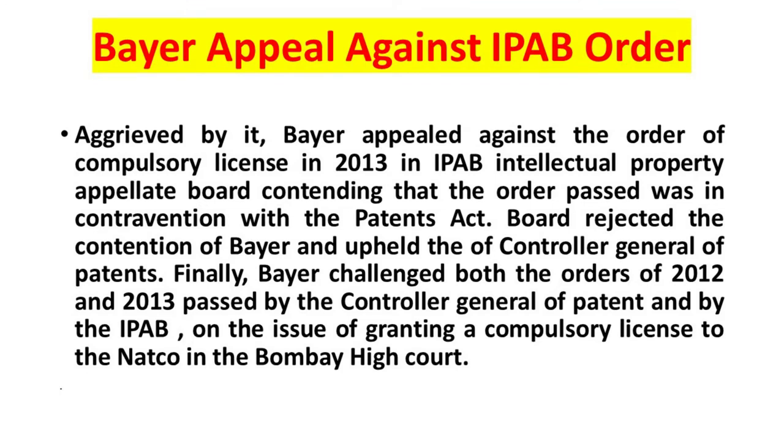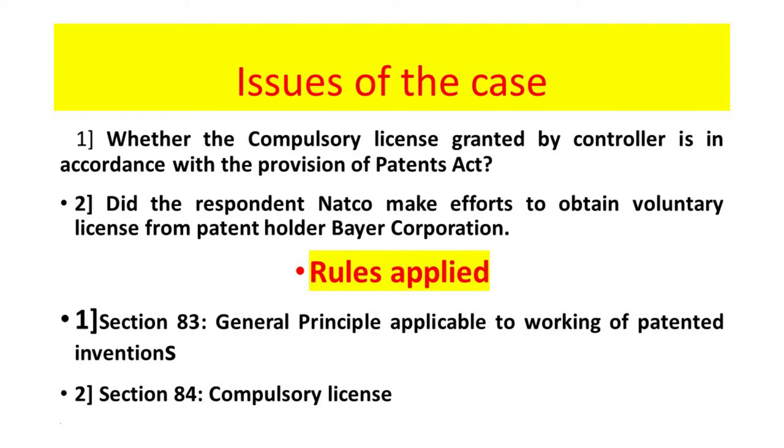Bayer appealed against the order. Bayer Corporation appealed against the order of the compulsory license in 2013 in IPAB, the Intellectual Property Appellate Board, contending that the order passed was in contravention of the Patents Act. The Board rejected the contention of Bayer and upheld the Comptroller General of Patents. Finally, Bayer challenged both the orders of 2012 and 2013 before the Bombay High Court.